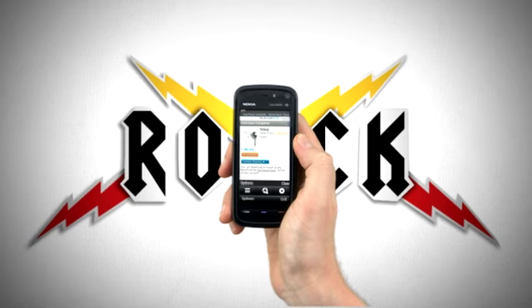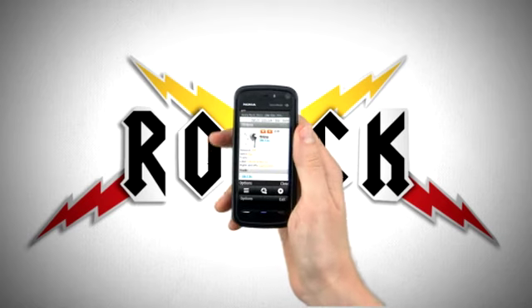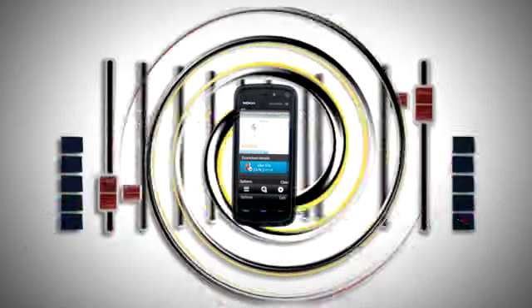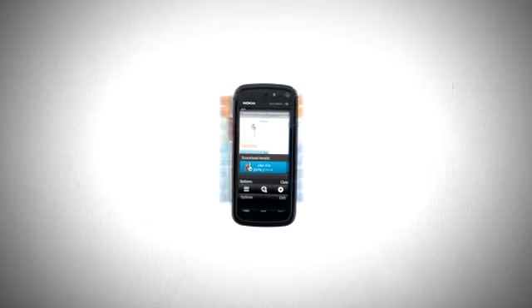Once you have selected your track, confirm the purchase. You can either use the instant pay method or prepaid credit on your account to do this. Hit Download Now and your chosen track is transferred to your Nokia 5800's music library. Your phone screen will tell you the download status.